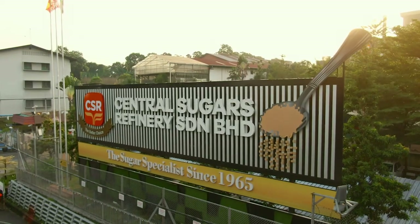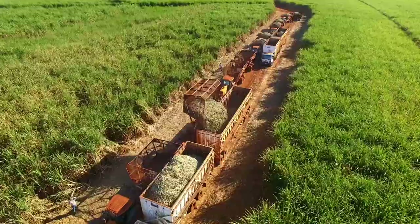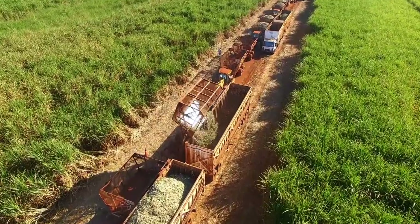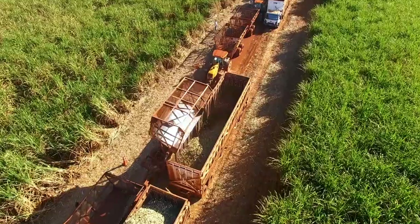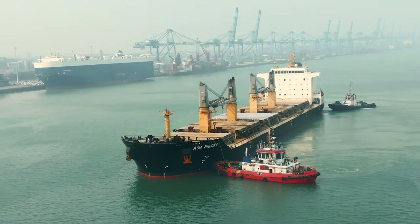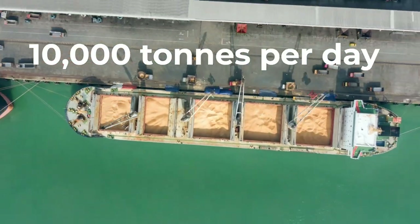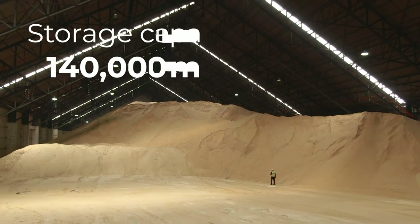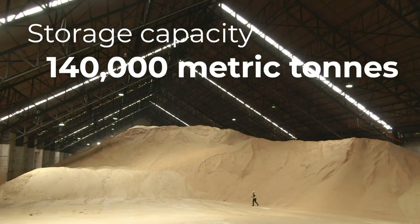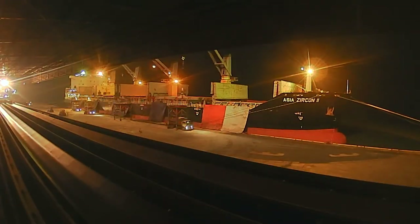We, the sugar specialists, first make sure that we get our raw sugar from sustainable sugarcane fields. We care for the environment as much as we care for you. This raw sugar is shipped in from all around the world. We unload at a rate of 10,000 tons of sugar per day. That's equivalent to filling up four Olympic-sized swimming pools every day, and it still takes us several days to unload a shipment.